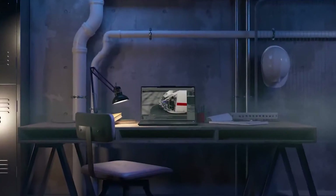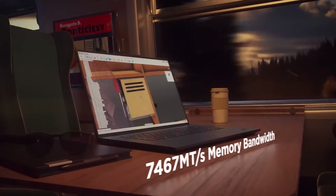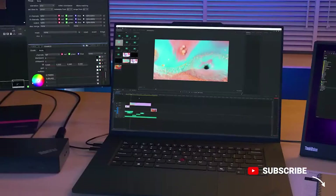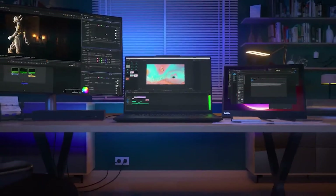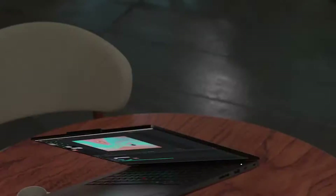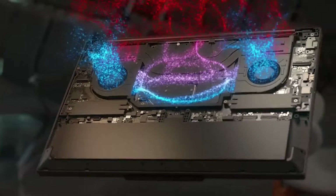With next-generation LPCAM memory modules speeding up over 7,000 mega-transfers per second, multitasking is made easy. The flex cooling and liquid metal deployment keep the P1 cool and silent even at peak clock speed.